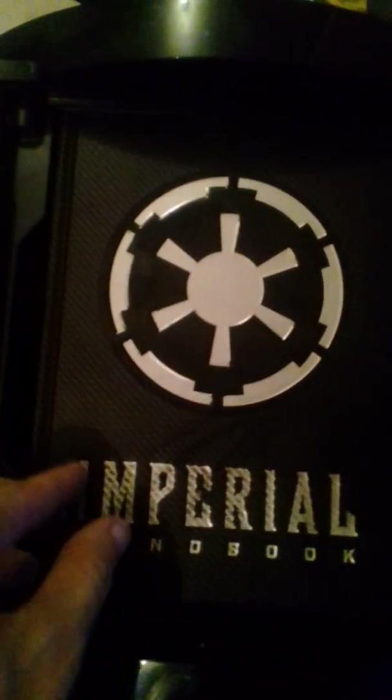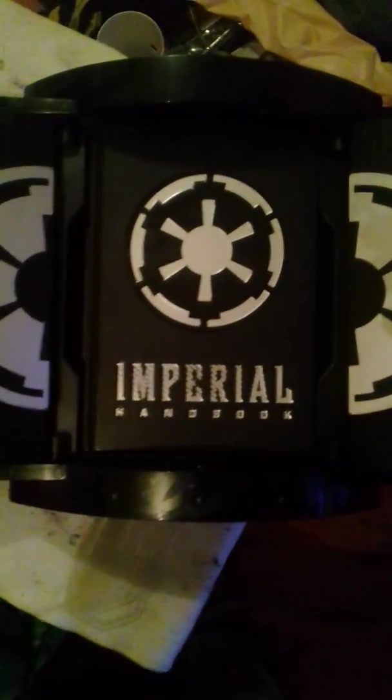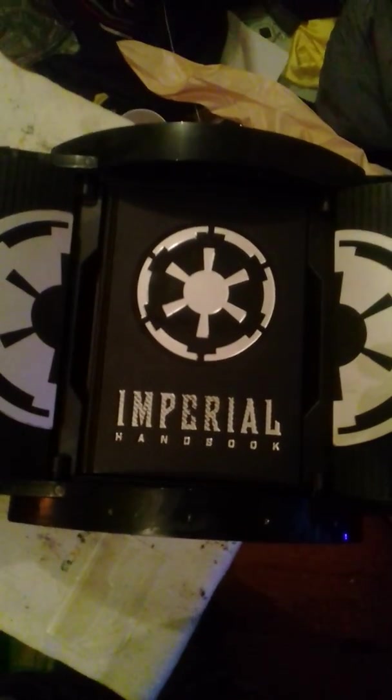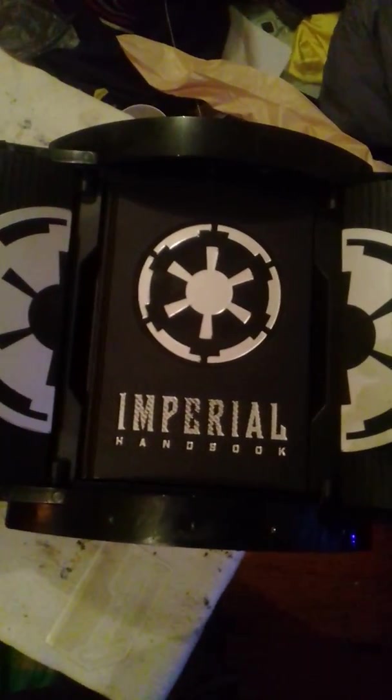Thank you all for taking the time to share my interest in Star Wars literature and collectibles. And as they say, may the Force be with you.